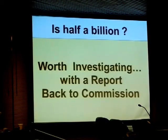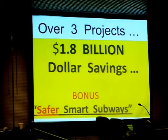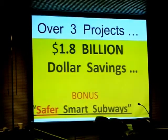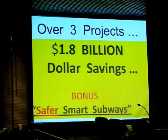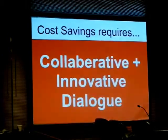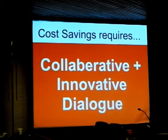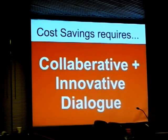Is this not worthy of an investigative report back to your council? Over these three projects, I've walked you through how to save $1.8 billion while making your subways safer — safer for your passengers and your ownership. It's worthy of a collaborative, innovative discussion, connecting innovation with the experts within.